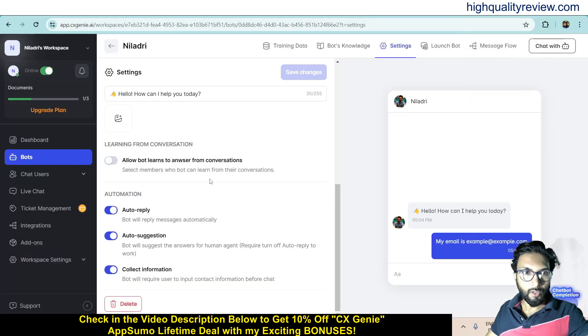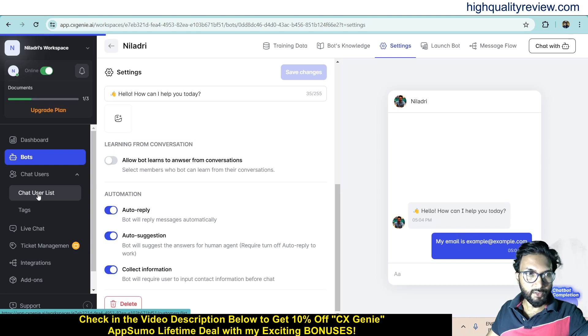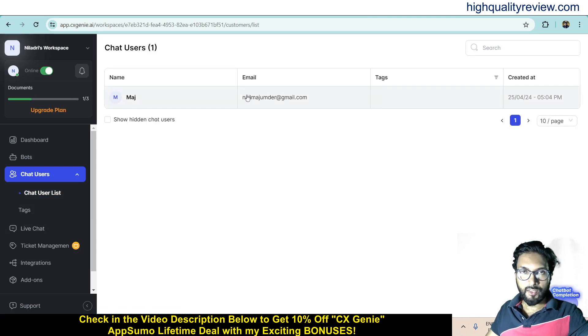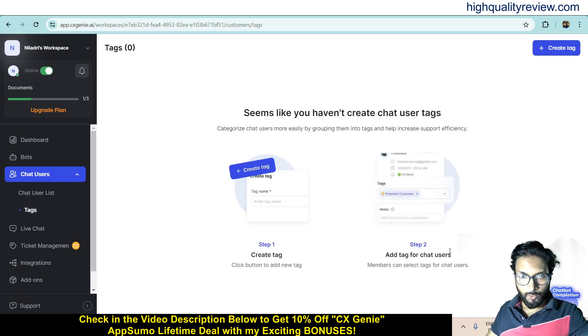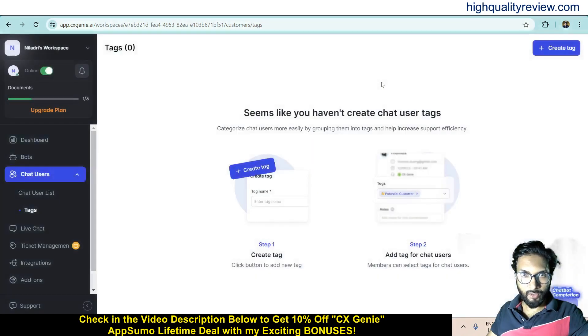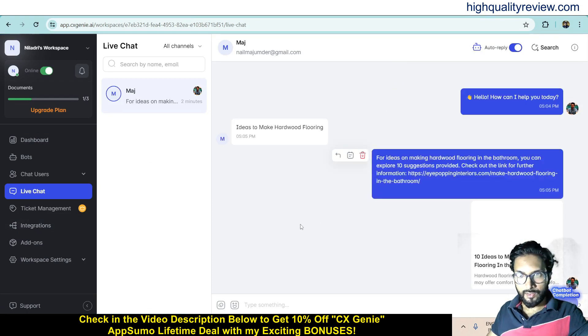Back in the dashboard, there are a few more features. In Chat Users, you can see all users who have interacted with the chatbot. When people enter their name and email, they appear here — so you can collect all your leads in one place. You can also create tags and add them to chat users for organization. There is also a Live Chat section where you can see all live chat conversations — so far I have made one conversation.